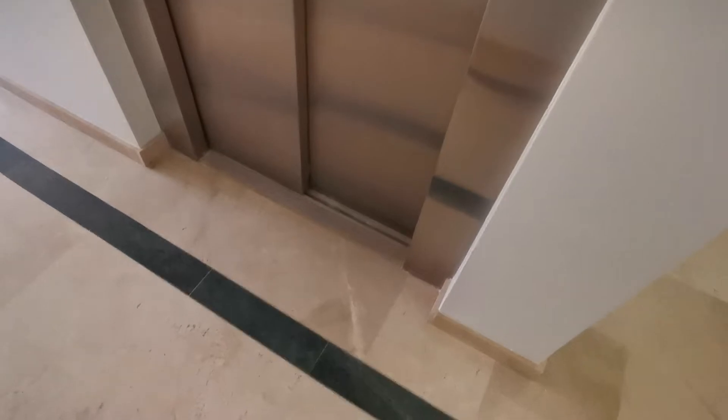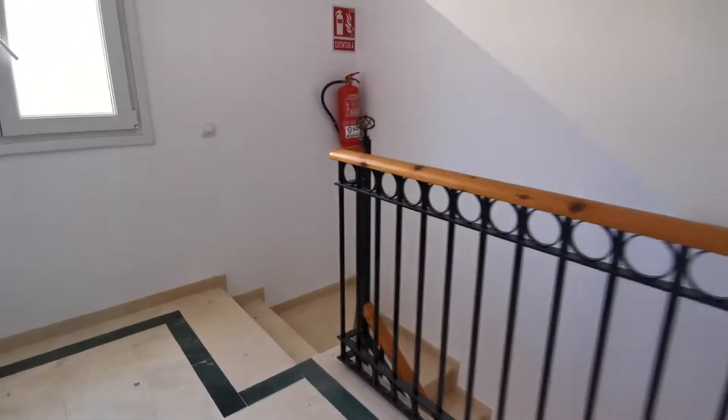I'm just going to show you quickly the lift and the parking. This is the corridor — there's only four apartments off each corridor, and there's the lift.